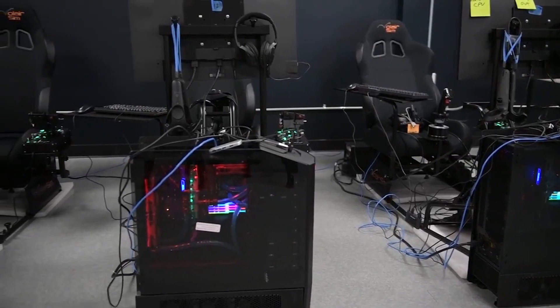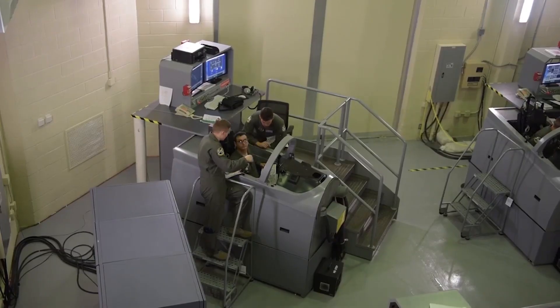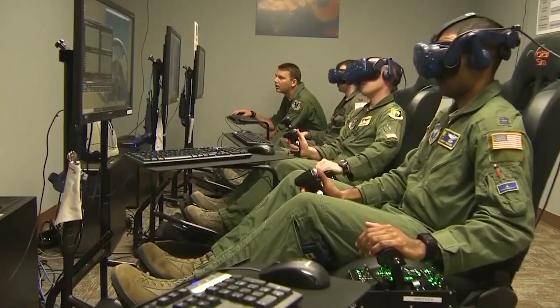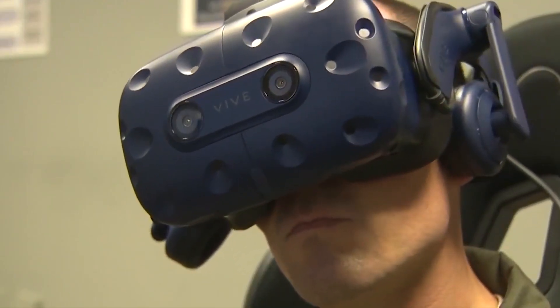Each PTN simulator system comes at a fraction of the cost of legacy simulators, costing less than $15,000 each. A low cost allows for higher availability of the simulation systems, meaning each PTN student has close to 24/7 access to a simulator.